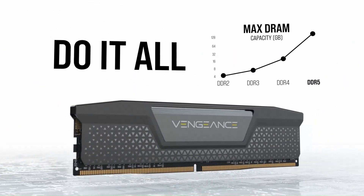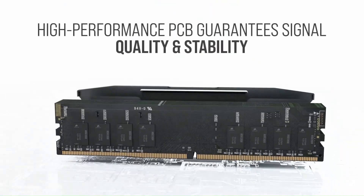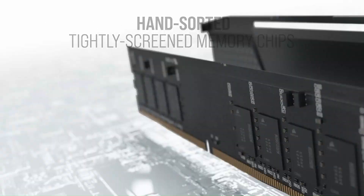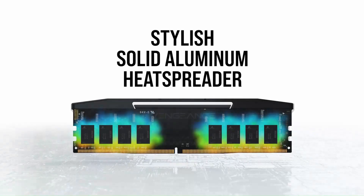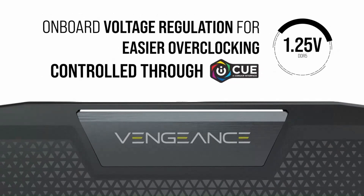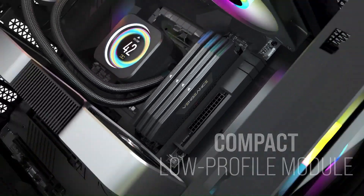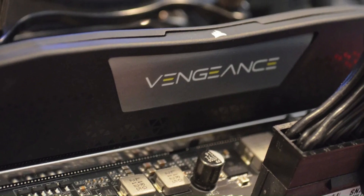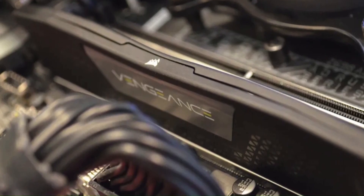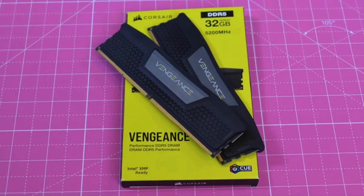Designed for compatibility with the latest Intel and AMD platforms, the Vengeance DDR5 offers a plug-and-play experience, making it an excellent choice for PC enthusiasts and professionals. The absence of RGB lighting makes it ideal for those who prefer a minimalist aesthetic while still benefiting from top-tier speed and reliability. The Corsair Vengeance DDR5 kits aren't particularly flashy, but there's little that can rival them as the best budget DDR5 kits, with humble asking prices, dependable performance, a variety of speeds and capacities, and worldwide availability — a kit to consider if you're watching your spending.